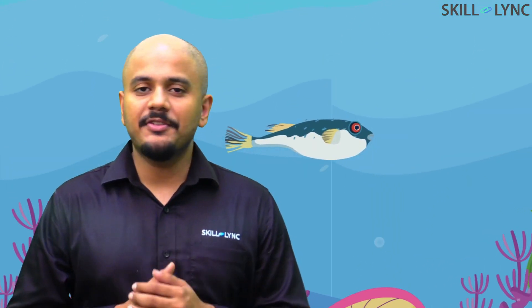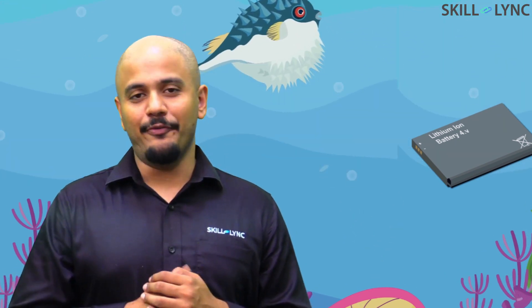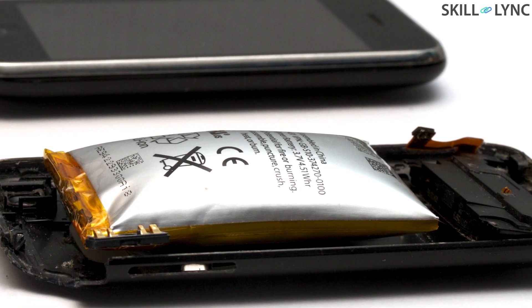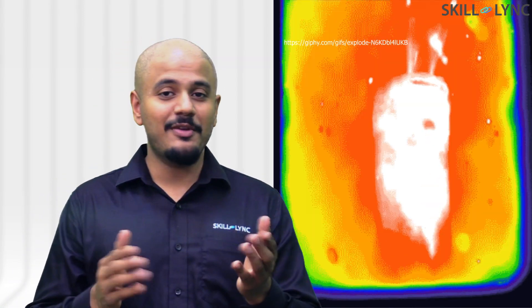Have you ever noticed that your old smartphone batteries puff up like a blowfish? Over time, they could almost become twice the size of what they were. This puffing up could lead to the cathode and anode touching each other, and it can lead to a situation like this.